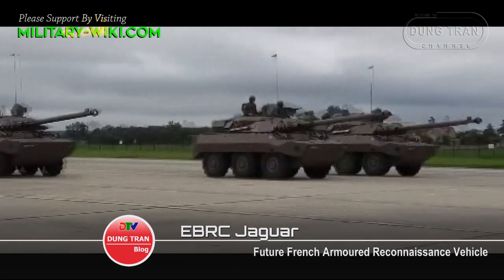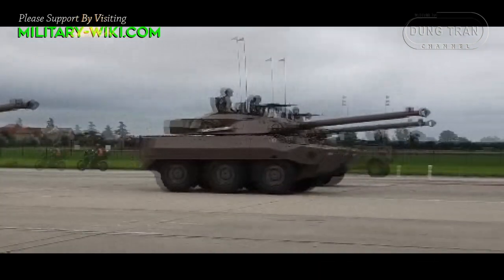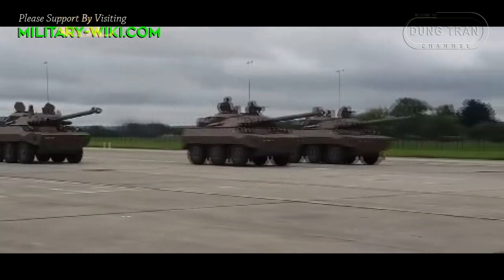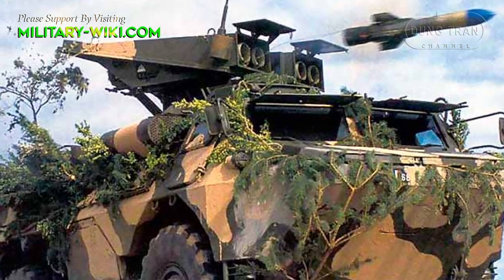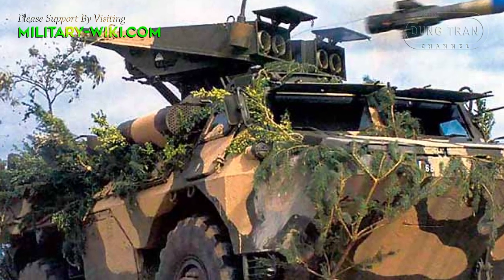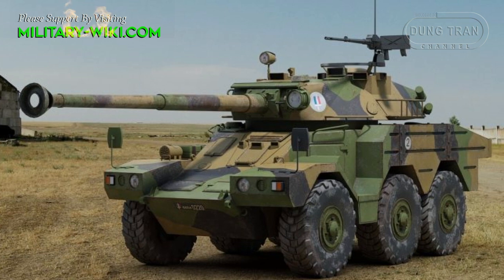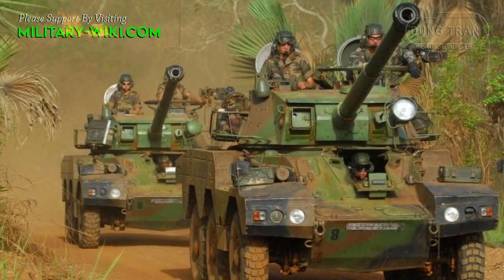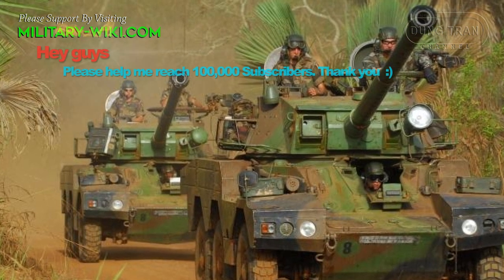France has a long history of light armor reconnaissance vehicles armed with high firepower for reconnaissance operations, fire support, and even engaging enemy tanks. These vehicles are lightly armored but have high mobility, good cross-country ability, and are amphibious.